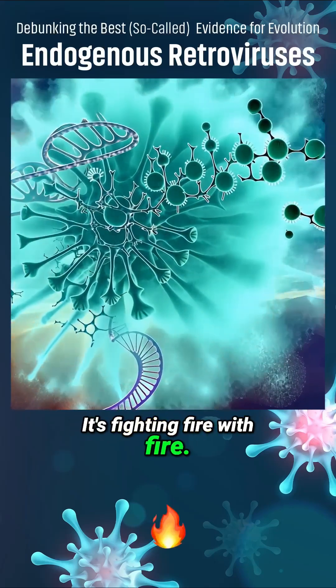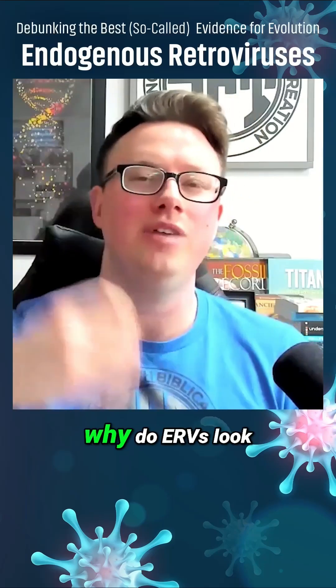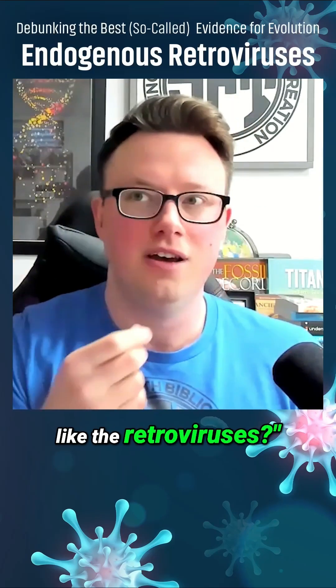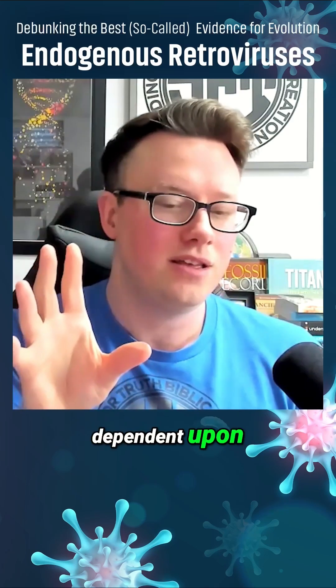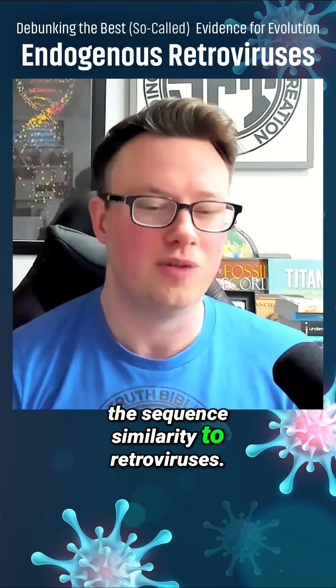It's fighting fire with fire. And so when the evolutionists ask, why do ERVs look like the retroviruses? That's because many of their functional roles are dependent upon the sequence similarity to retroviruses.